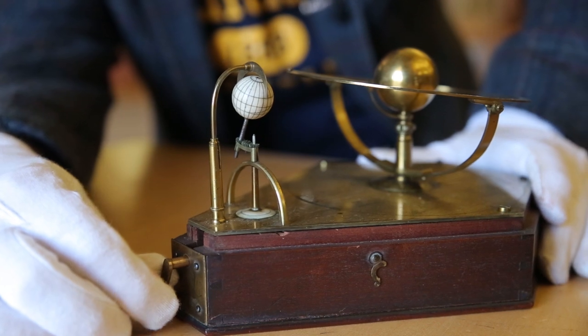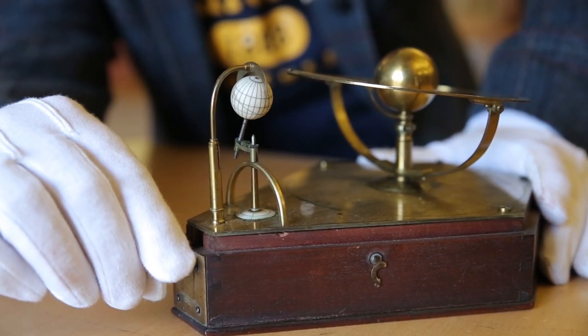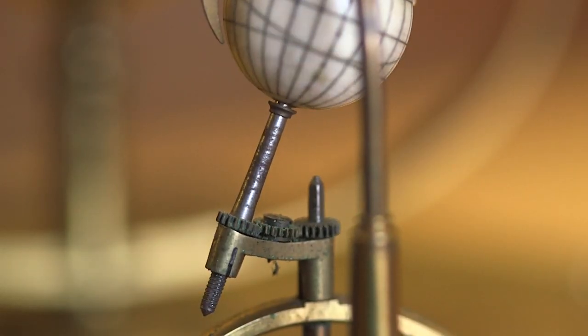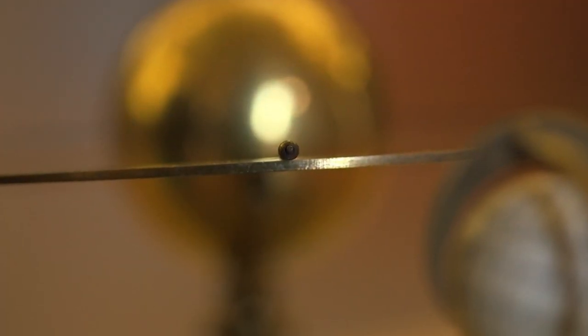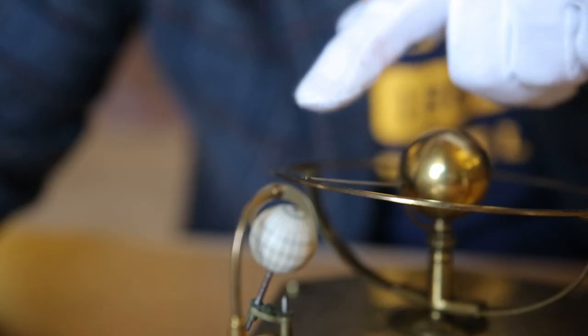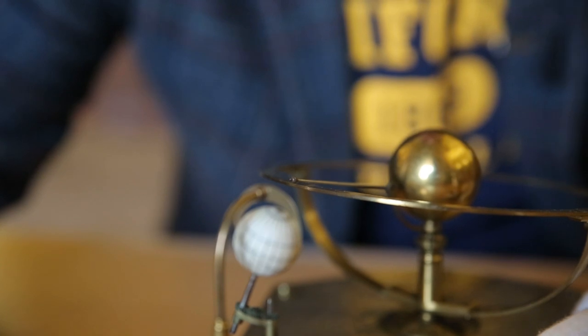Here we go. There we go. So there's the Earth turning as I turn the handle — day to night. You see those cogs turning? As the Earth spins, Venus is very slowly sweeping around its orbit, getting closer and closer to that moment when it transits in front of our golden sun.